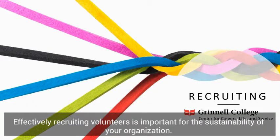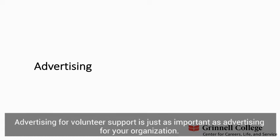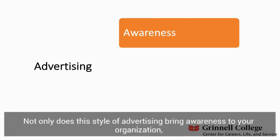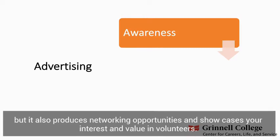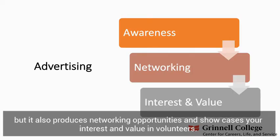Effectively recruiting volunteers is important for the sustainability of your organization. In this first section, we will review the elements of recruiting, which include advertising, onboarding, and training. Advertising for volunteer support is just as important as advertising for your organization. Not only does this style of advertising bring awareness to your organization, but it also produces networking opportunities and showcases your interest and value in volunteers.